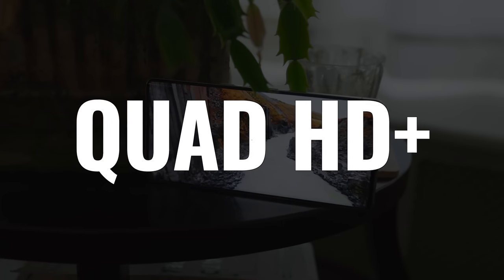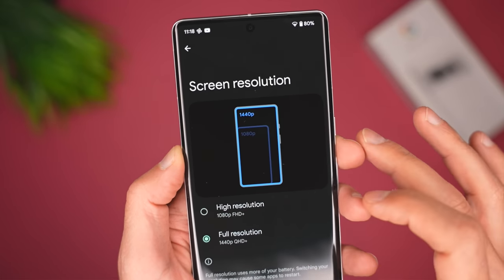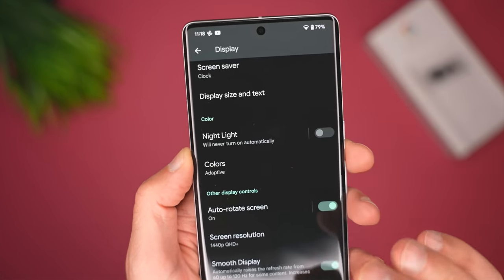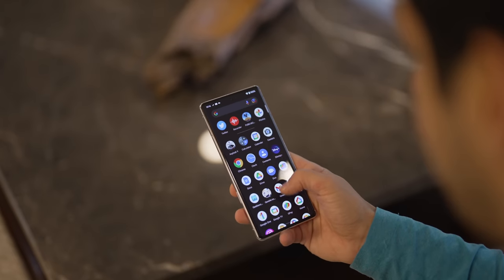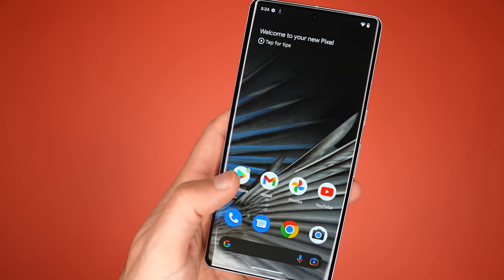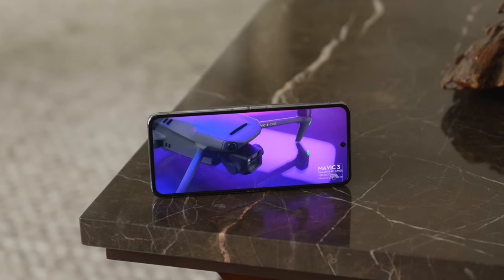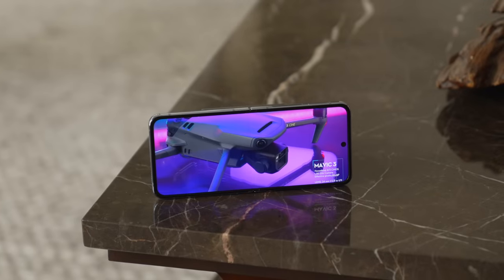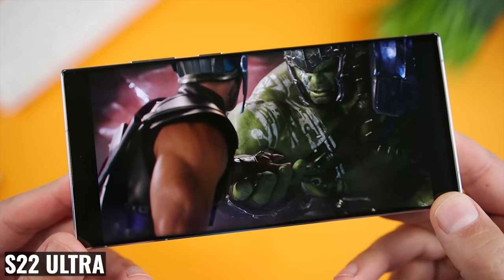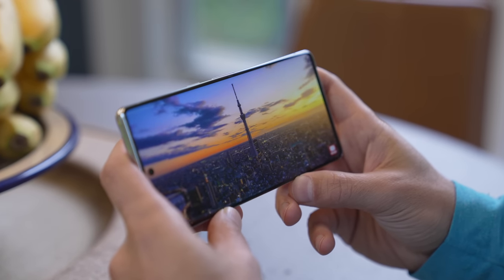It's a Quad HD Plus display which looks good, but when you get it, it's only set to 1080p. I immediately switched mine to 1440 and it looks great. I also activated smooth display, which automatically adjusts the refresh rate from as low as 10 to as high as 120 hertz to provide smoother animation when needed and improved battery life when not. It's also a pretty bright display at 1,500 nits — not quite the 1,750 nits on the S22 Ultra or the 2,000 nits on the iPhone 14 Pro and Pro Max, but definitely bright enough for direct sunlight.